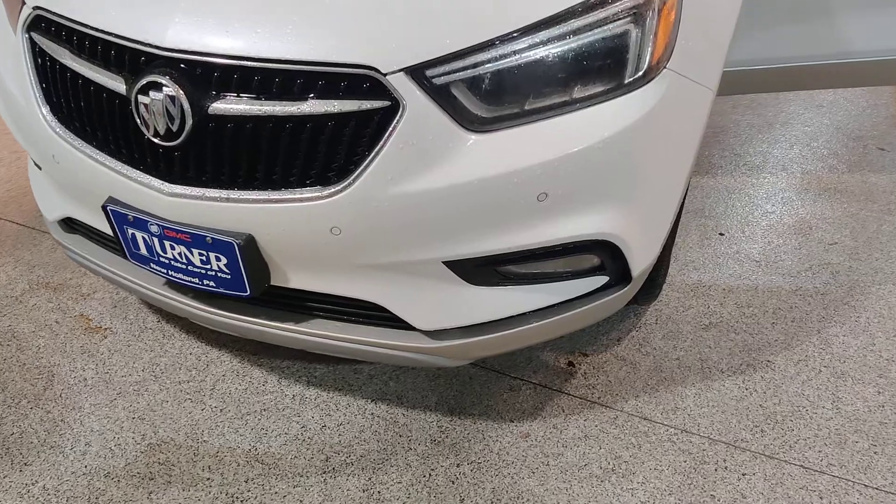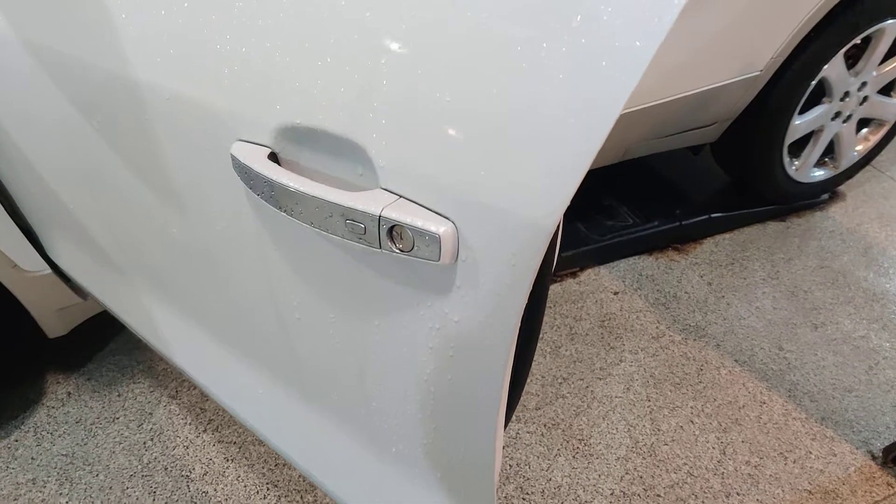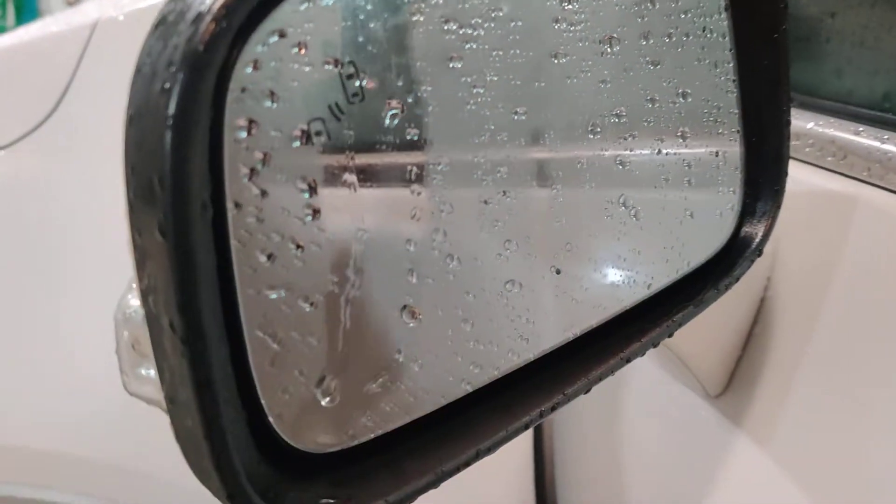As you'll see up front, it does have your parking sensors front and rear. It does have the chrome wheels. This is the premium edition, so it's push button start and you do have your keyless entry. Side blind zone alert.